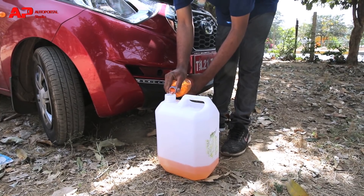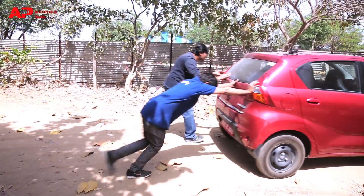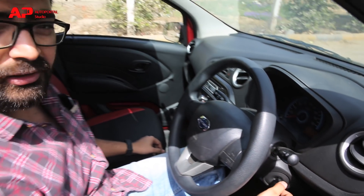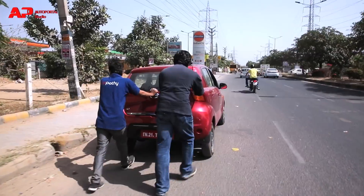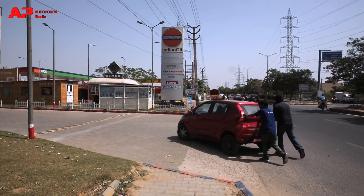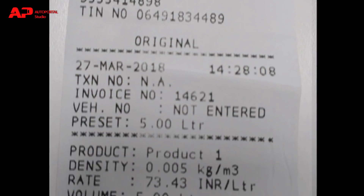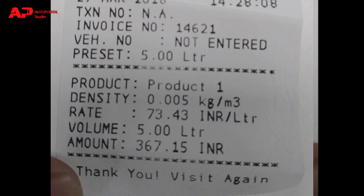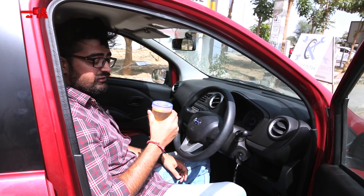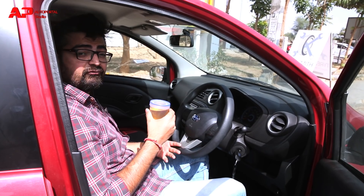We emptied the fuel tank until the car gave up and couldn't start, then pushed it to the nearest fuel station. As you can see, the car is now starting up because we have emptied the whole fuel tank. We slogged all the way to fuel station number 1 where we filled exactly 5 litres of fuel and also collected a 100 ml sample from the same fuel, which will be given to the test lab for further investigation.